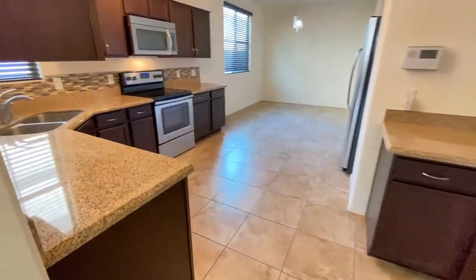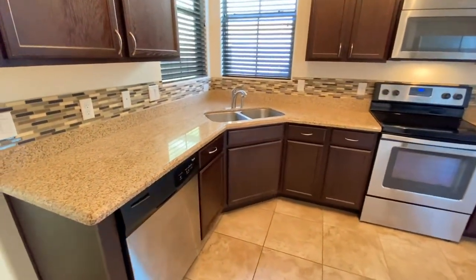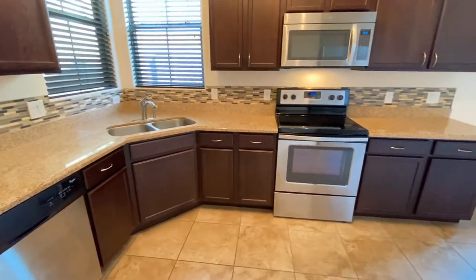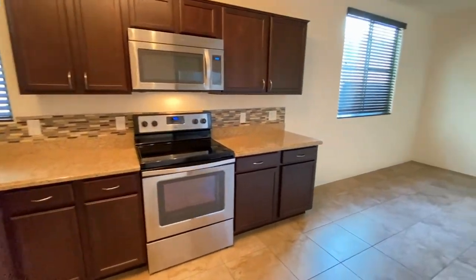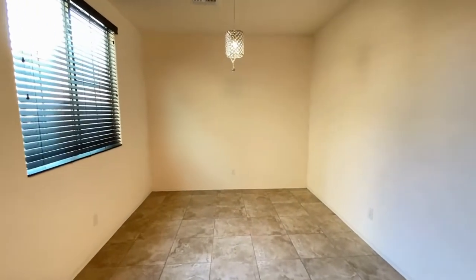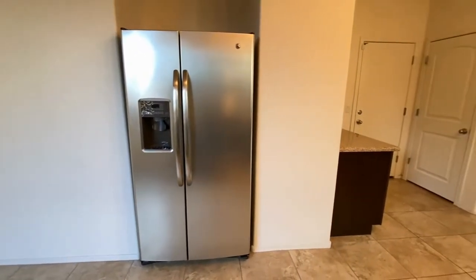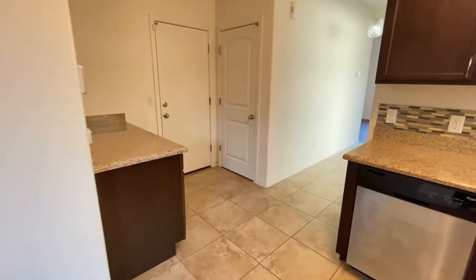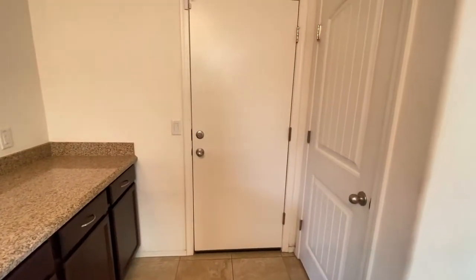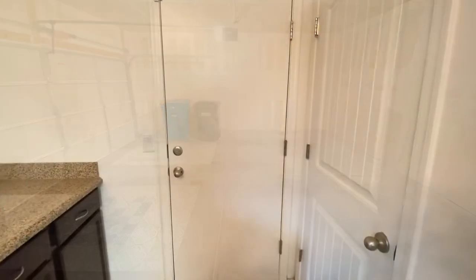we're going to turn to the left and I'll show you the kitchen — beautiful countertops, beautiful cabinets, dishwasher, dual sinks, stove, oven, microwave, plenty of storage, dining area, side-by-side refrigerator and freezer, more cabinets, more storage, two-car garage, and a pantry.